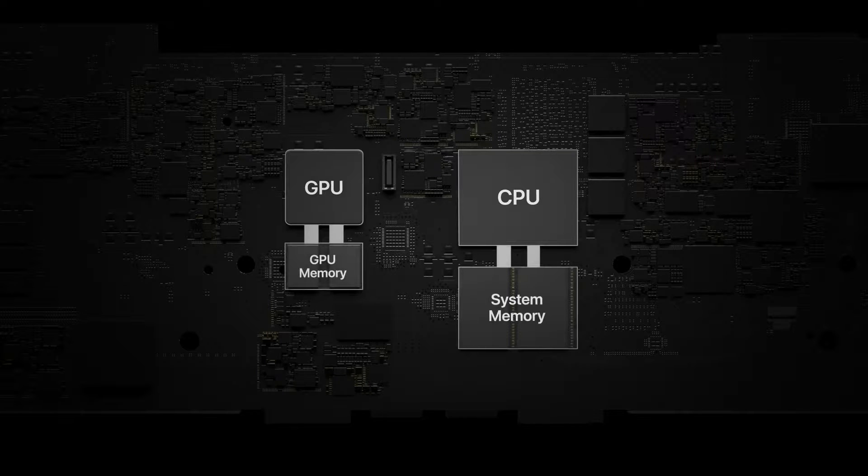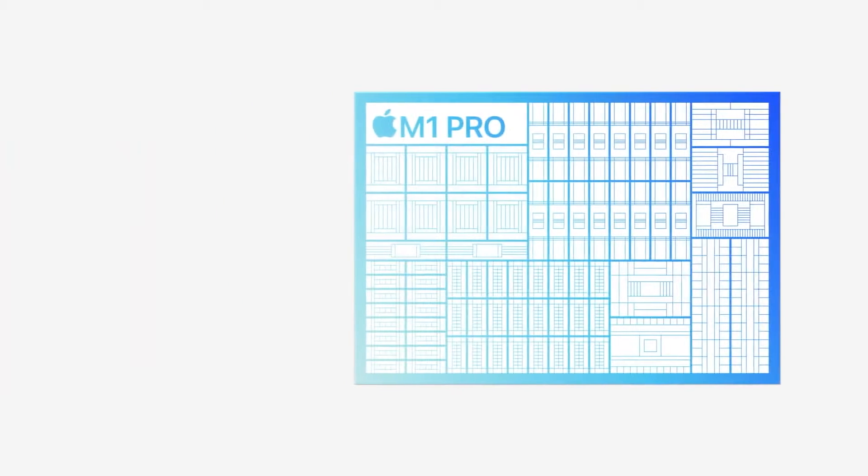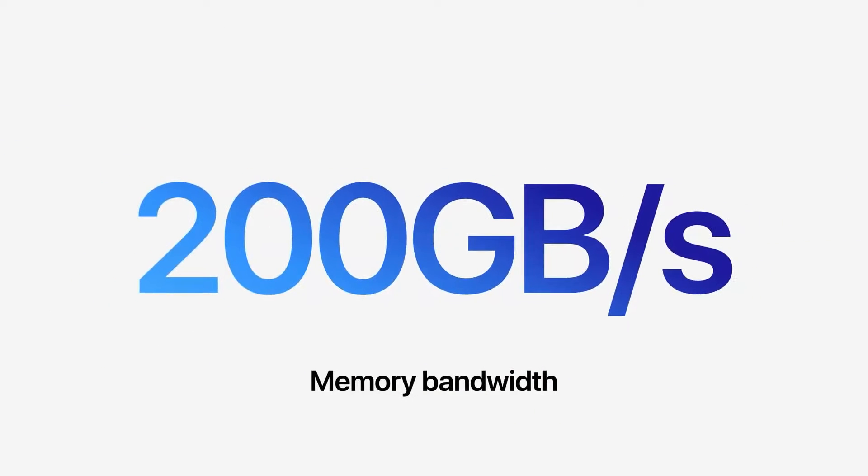The new M1 Pro chip now comes with 8 high-performance cores and 2 energy-saving cores, with a 3 times faster memory interface which is now 200 Gbps according to Apple.